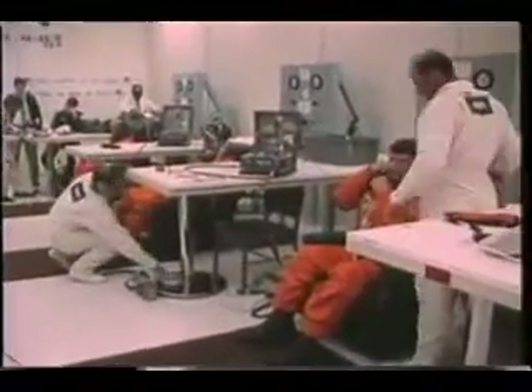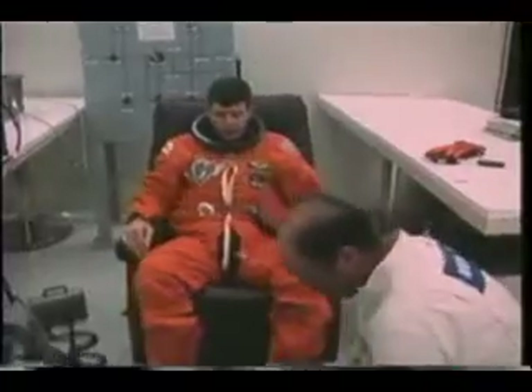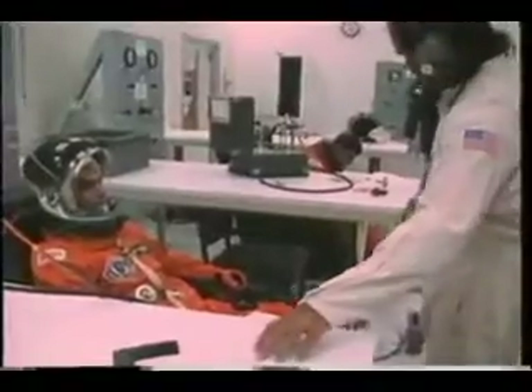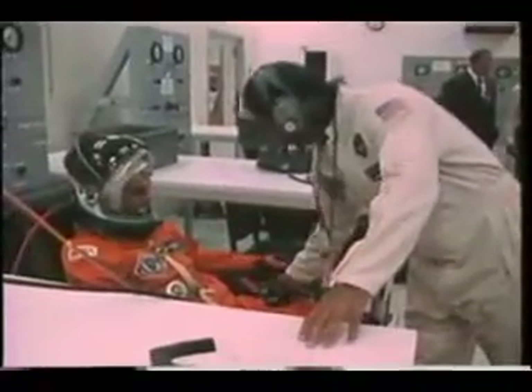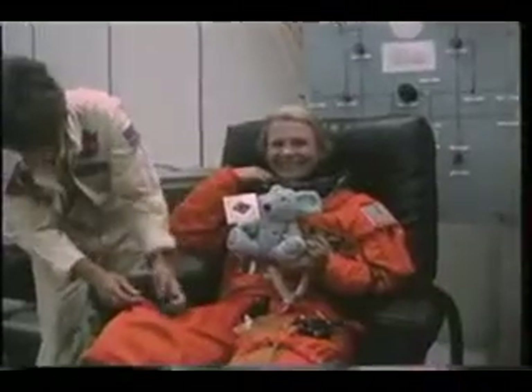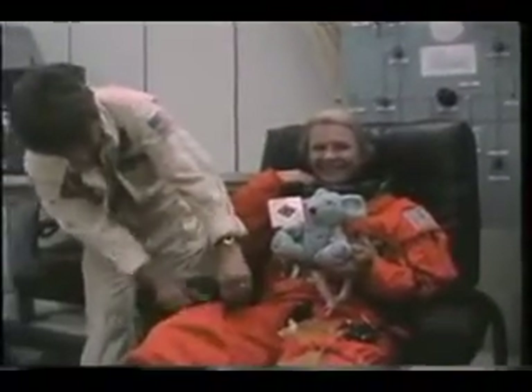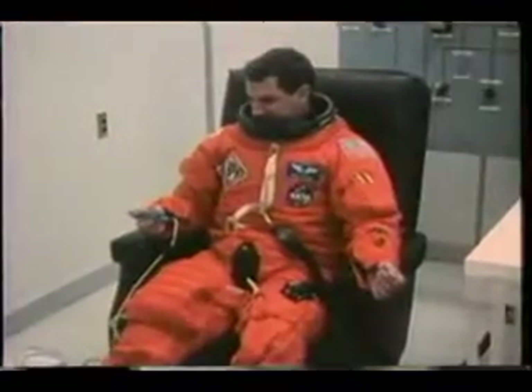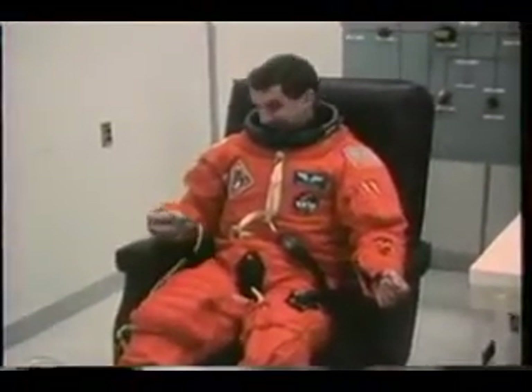This is what it looked like on the 5th of June that morning before we suited up. This is the crew in the suit room. We'd been through this once before, about four days prior, where we had gone out to the launch pad and had an abort due to an IMU problem. So by now we were getting kind of used to this routine, with various crew members loading their pockets with emergency equipment and putting the suits on. It may not show here, but we were really ready to go. After several scrubs, it was time to fly.